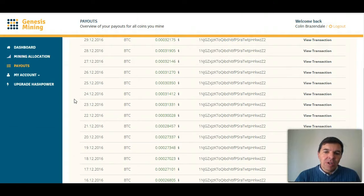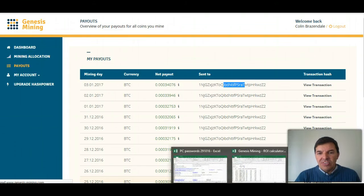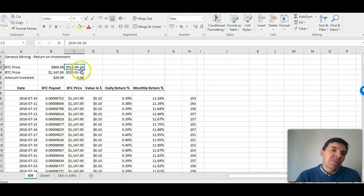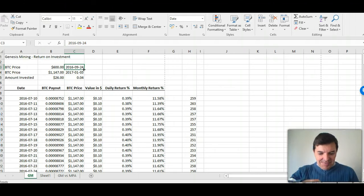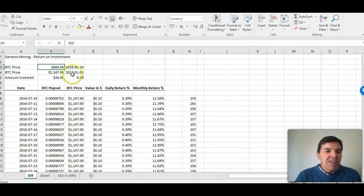If I log into my wallet, I can see the payments arrive there. This is my wallet address. I go to my dashboard, and I also went to my calculator to see my Genesis Mining calculator. I bought it in July, but the price on the 24th of September was $600. Now it's $1,147, so that changes quite a lot of things.